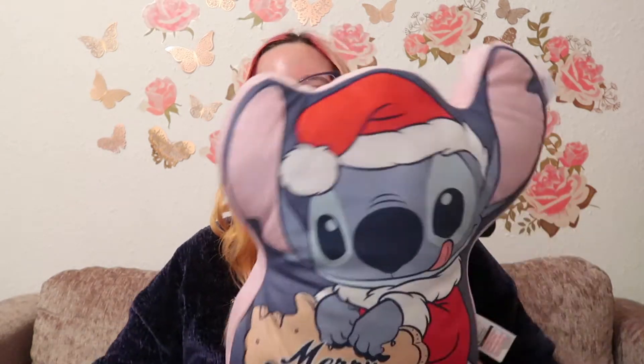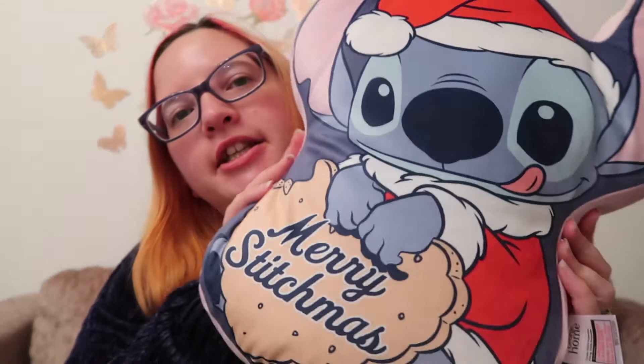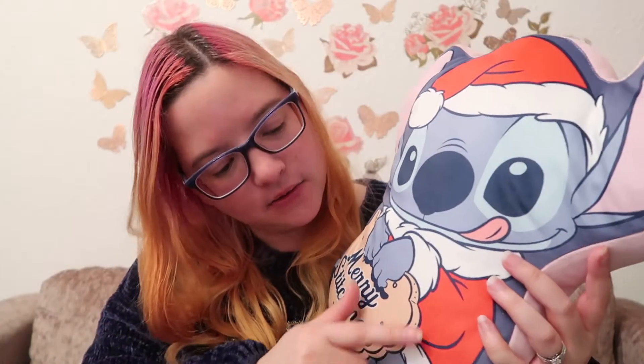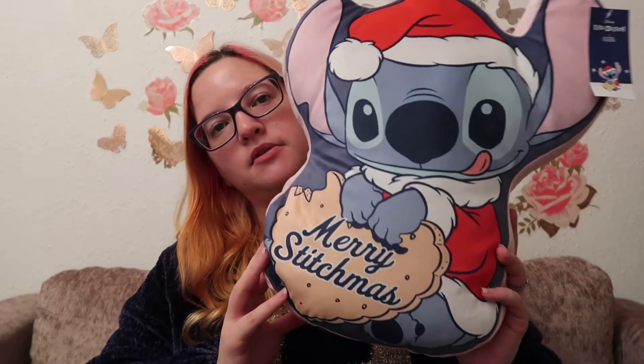Next up, keeping with the Stitch Christmas theme — did I need to buy this? No. But I did, and it's this really cute cushion which also says 'Merry Stitchmas' and he's eating a cookie. It's really squishy and I don't have any Christmas cushions, so that's my excuse. He looks the cutest in his little Christmas outfit. I've seen him in one of the shows at Disneyland Paris and he's super cute. This was £8.